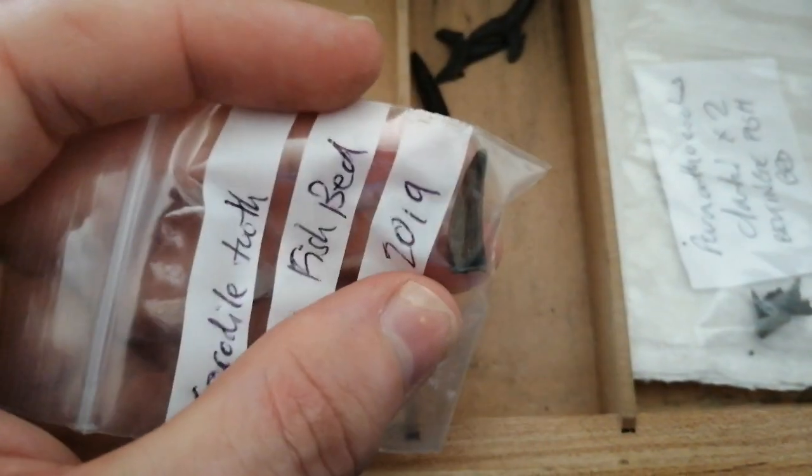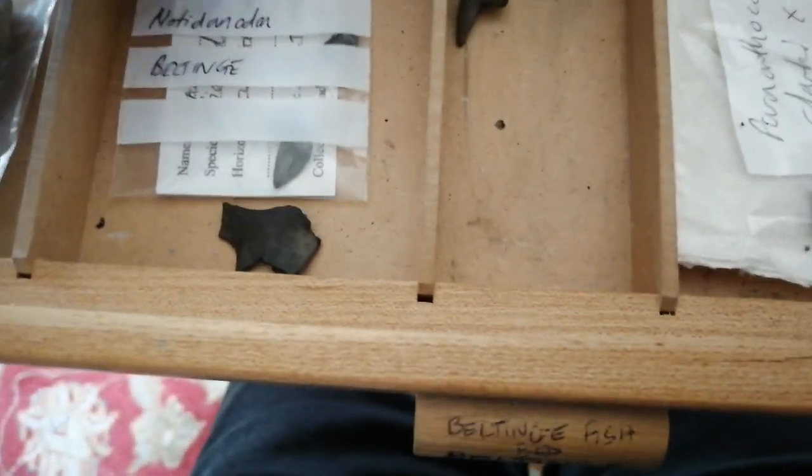Phyllodus toliapicus - these are the teeth from a sea wrasse. You can also get crocodile teeth from this bed; here's a crocodile tooth.